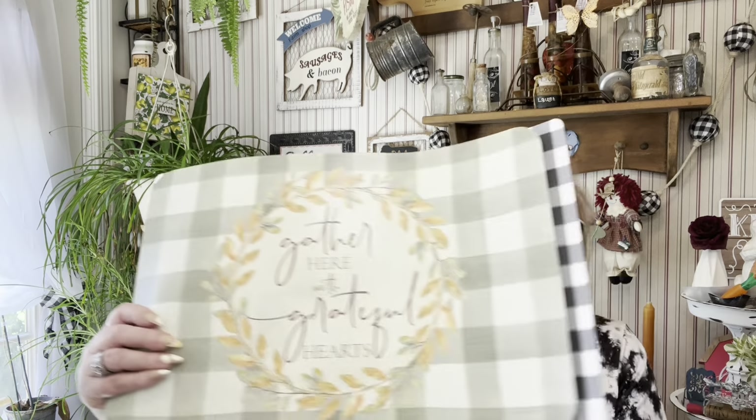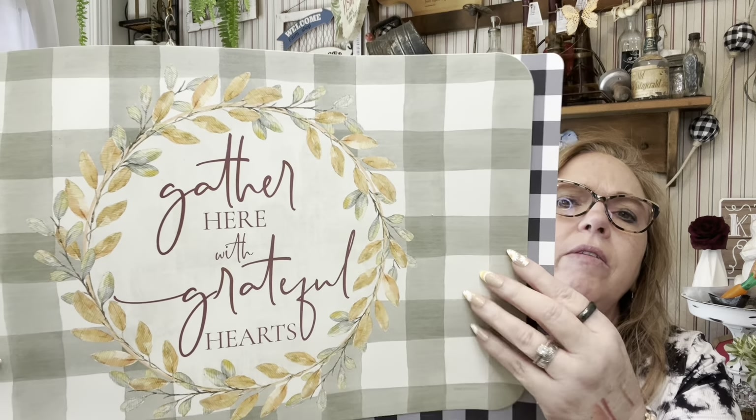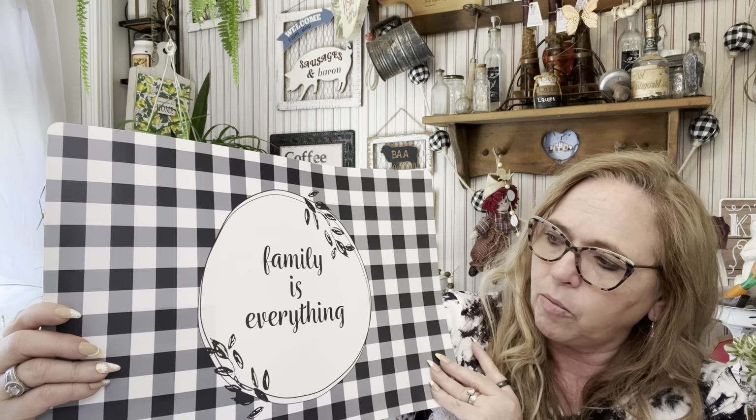I also picked up some diamond cosmetic boards. They're getting new plastic placemats in — 'Gather Here with Grateful Hearts.' I just like this sage green coming off gray, but it's sage green. And this one is black and white buffalo plaid with 'Family Is Everything' — I have something in mind for that.